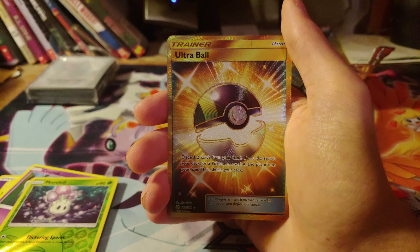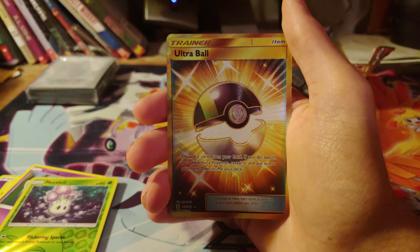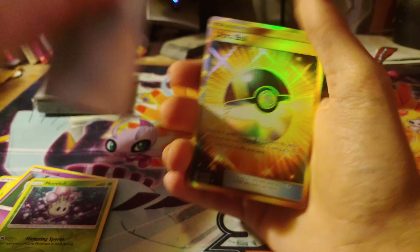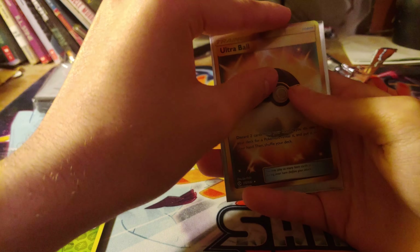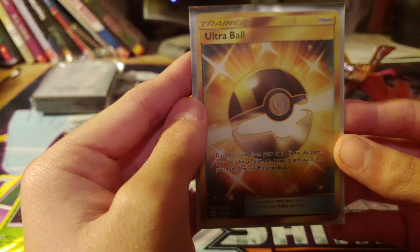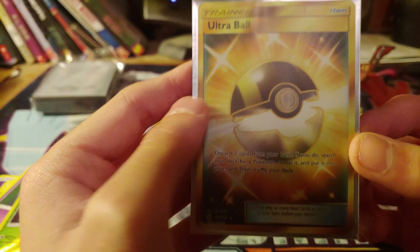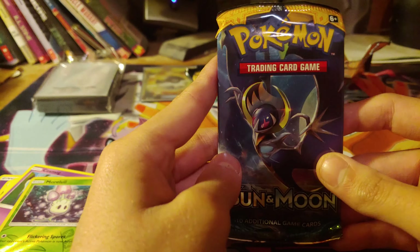And a Ultra Ball Secret Rare! Holy crap, holy crap. These are the best things ever. I do not like these sleeves, but holy crap is that amazing. We started off with a bang — let's see if we can continue.